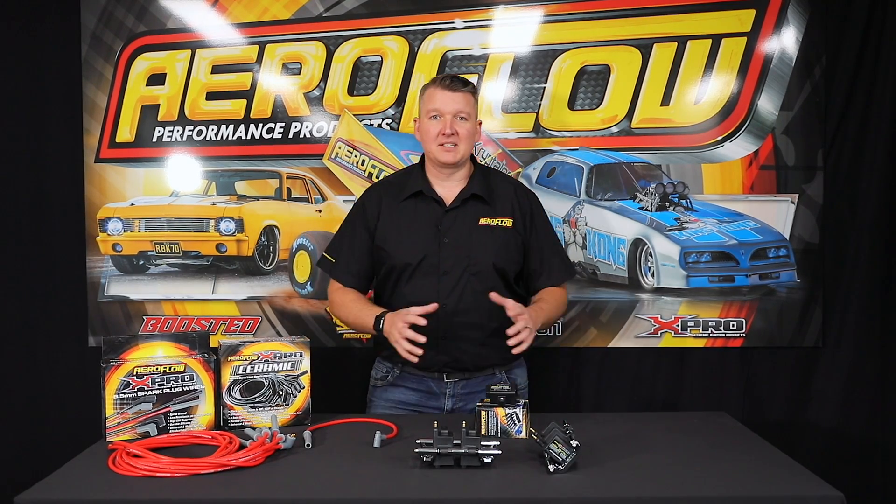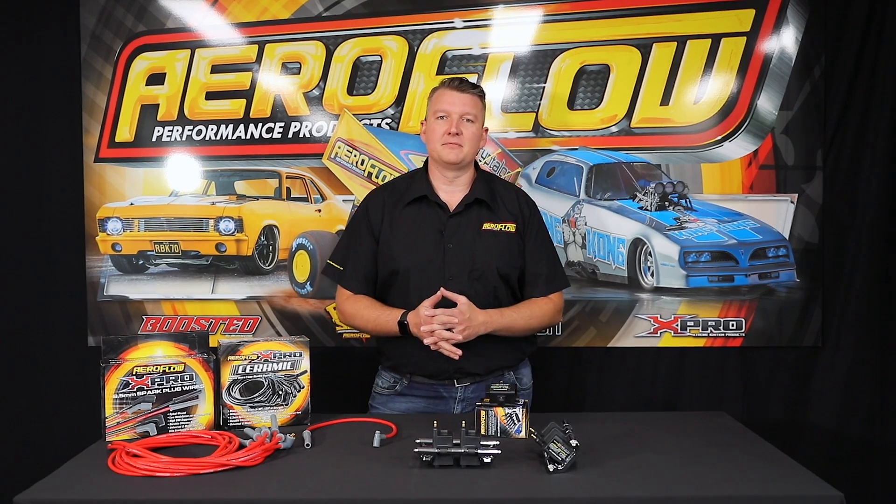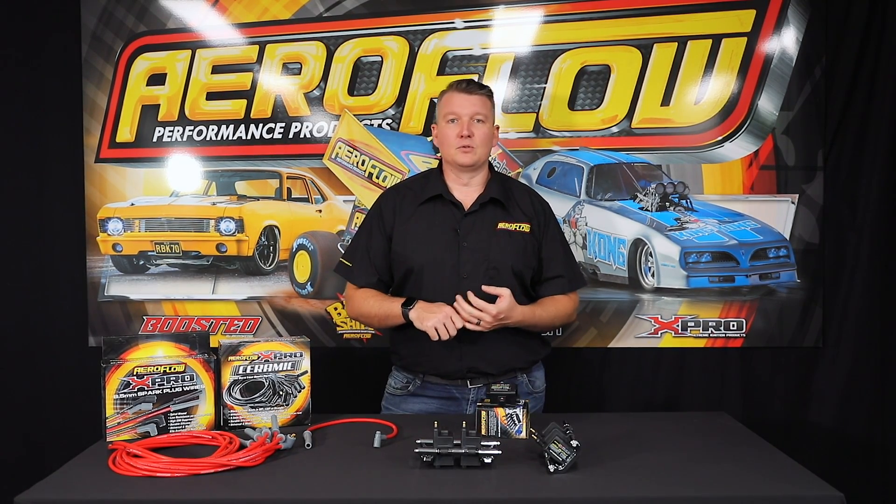The Smart Coils have basically come onto the scene in our industry fairly recently, in the last couple of years. A lot of people are asking what they are, what they do, and why they need them. We're going to go through that today — the benefits, why you would use one, and in what application.